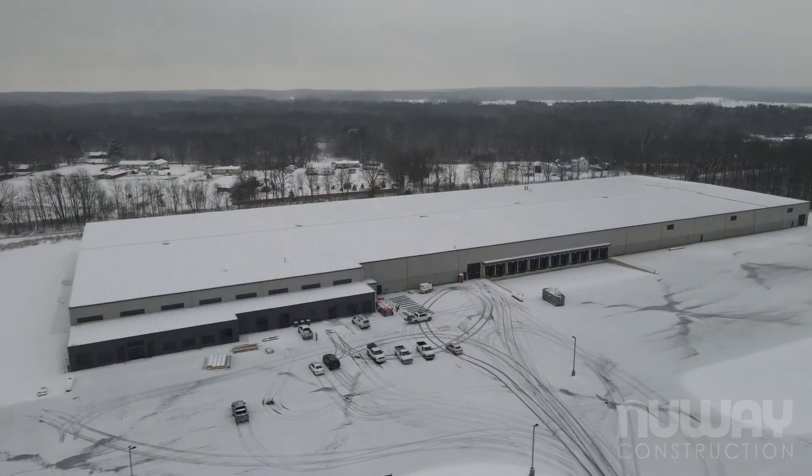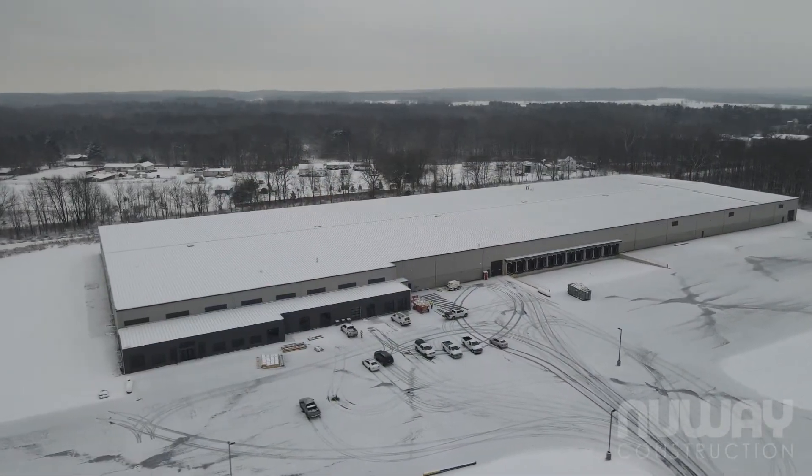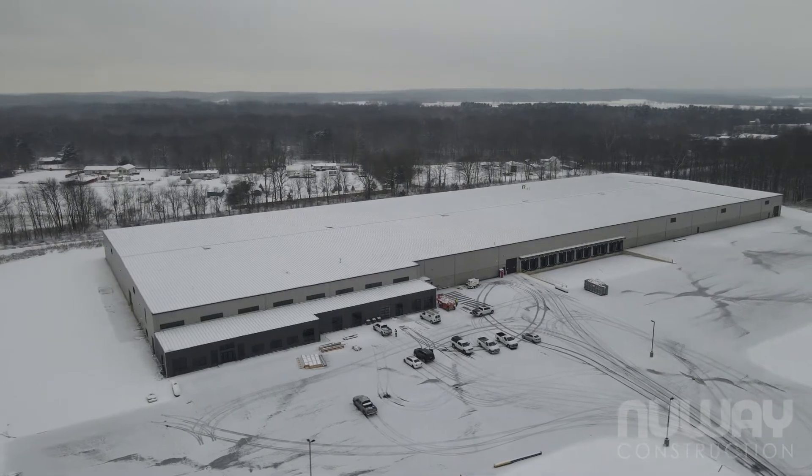Hi, Andy Nesbe here with New Way Construction, where we build our relationships. I'm out here in Bristol, Indiana at the AmeriCart project. We're just about finished up with it, about four weeks to go. This building is a 220,000 square foot manufacturing facility with a 15,000 square foot office.